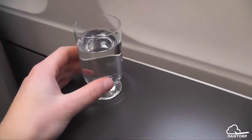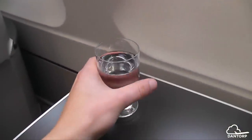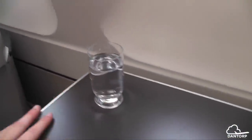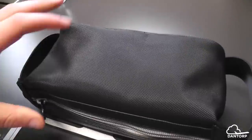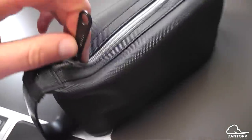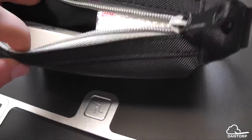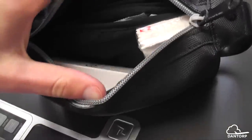I think we're done looking at the seat for now, besides the recline and entertainment system which we'll take a look at later. Now it's time for the amenity kit. It's black and sleek and for business class I think it looks great. Let's have a look inside — it's also pretty nicely organized when you open it, which it will not be for much longer.